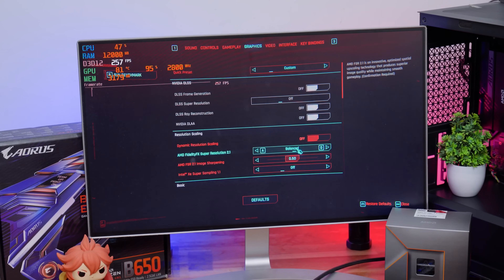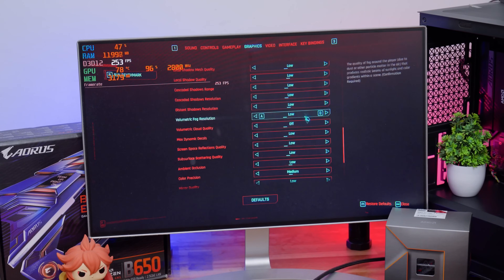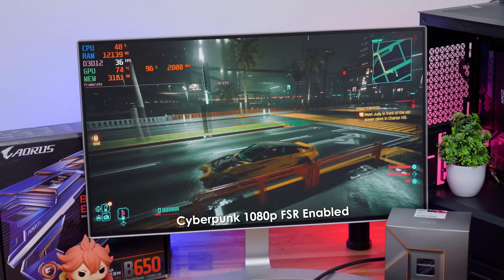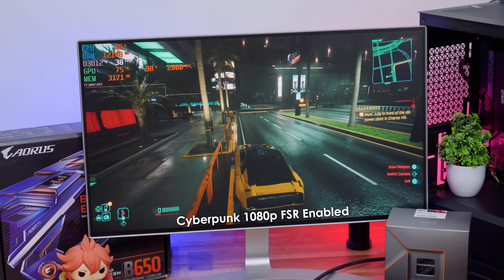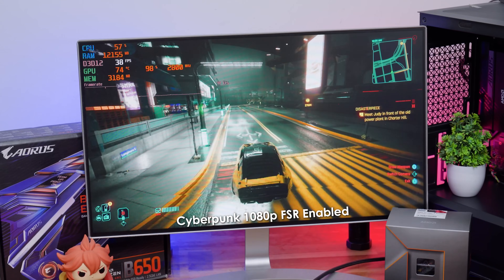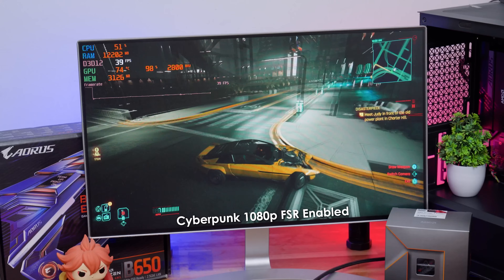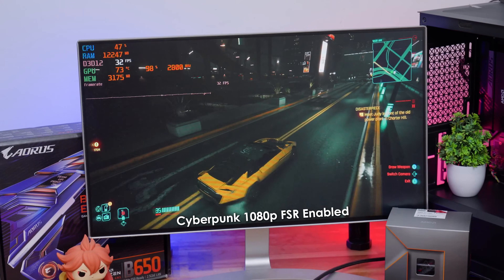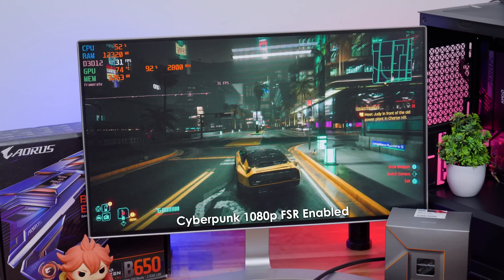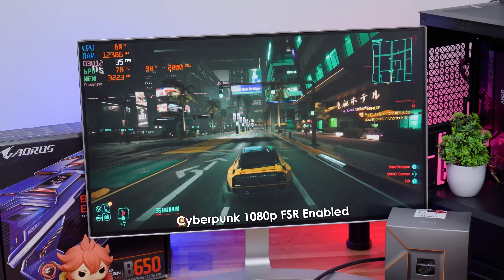I also tried Cyberpunk 2077 — a very graphically intensive game that even powerful GPUs struggle with. Playing at native 1080p, graphics set to the Low preset, with AMD FSR enabled and set to Balanced profile. The results exceeded my expectations — I initially thought we'd get maybe 15–20 fps, but we were actually getting around 38–40 fps on average on integrated graphics. Really impressive — true 'paisa vasool' performance without a dedicated GPU!